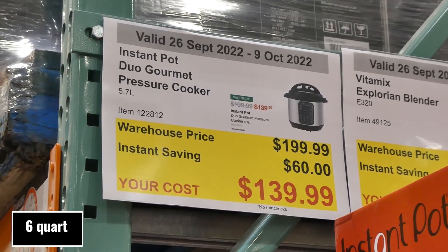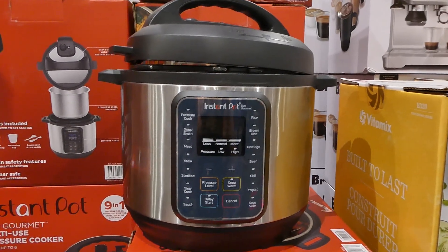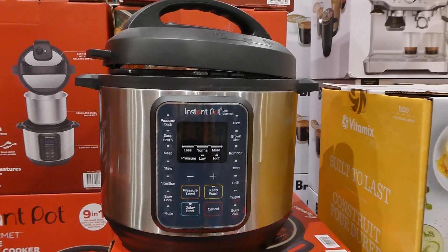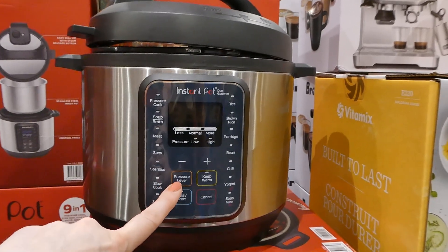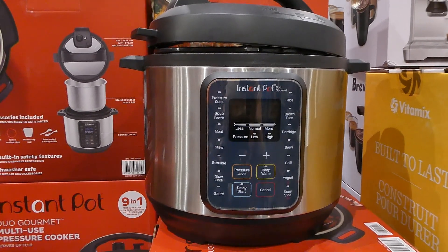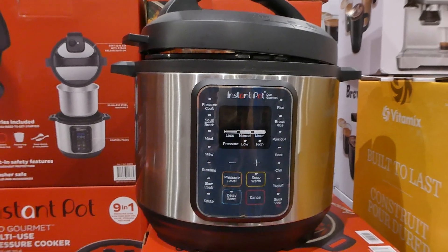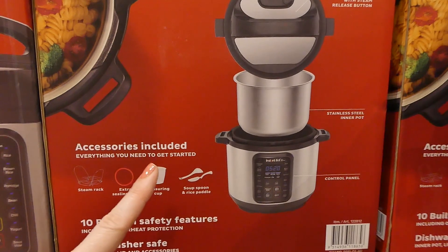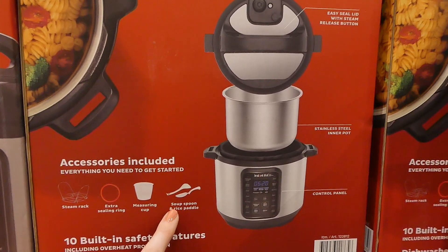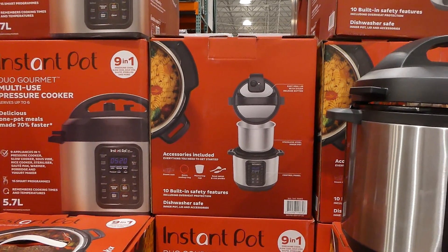The Instant Pot Duo gourmet pressure cooker, 5.7-liter bowl, is $60 off down to $140. It can pressure cook, make soups and broths, meat stew, sterilize baby bottles, slow cook, sauté, brown rice, porridge, bean chili, yogurt, and sous vide. It has 15 smart programs that remember your cooking times and temperatures. In the box you get a stainless steel inner pot, steam rack, extra sealing ring, measuring cup, soup spoon, and rice paddle.